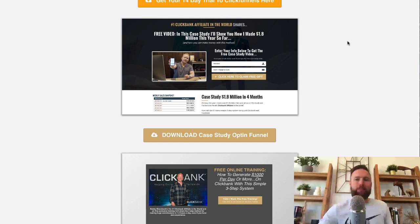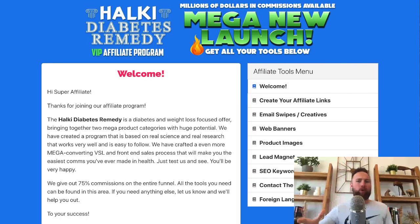Last but not least, the last product — and there's a little bit of a caveat. I like this product because it pays really well. It's called Halki Diabetes Remedy and it pays 75% commissions. The diabetes niche is absolutely huge. When it comes to promoting ClickBank products, anything in the health and wellness niche or the make money online, e-business, e-marketing categories are going to be the two best niches to utilize.